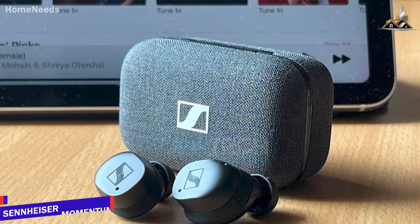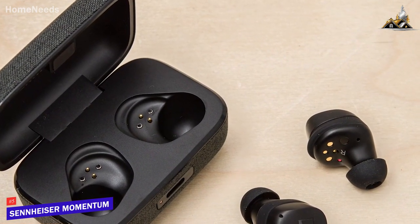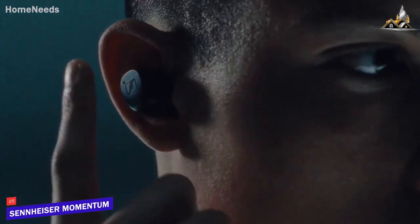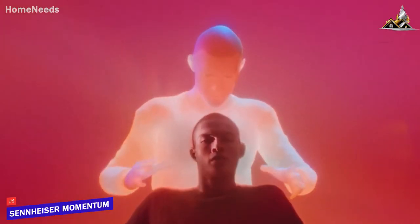The Sennheiser Momentum True Wireless 3 are a quality pair of earbuds that are easy to use, comfortable to wear, and can consistently deliver a refined, balanced sound. These earbuds come with an updated and more ergonomic design, excellent active noise cancellation performance, and excellent sound quality with plenty of subtle details.